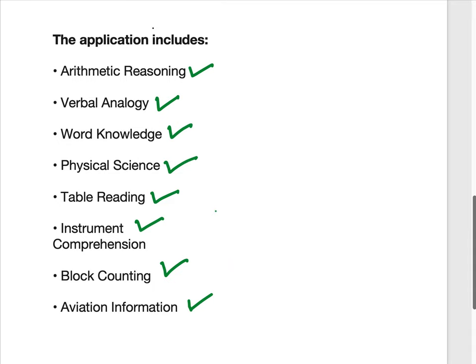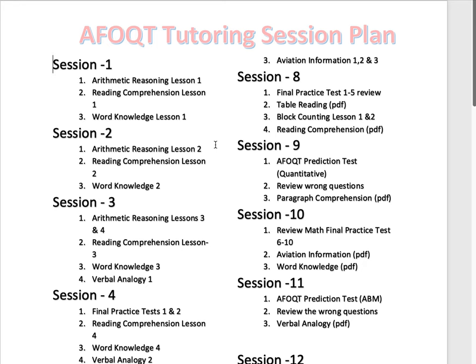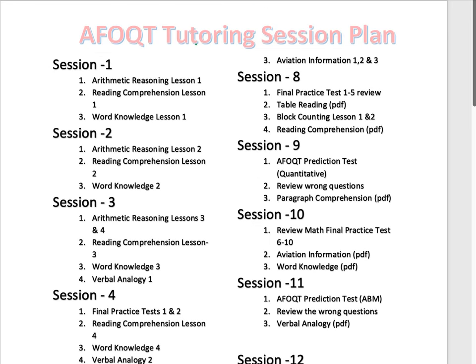Let me show you a way that we have been helping students for the last five to six years with great success. The strategy we use splits all different topics into 12 different sessions, and each session consists of multiple lessons. Session one covers arithmetic reasoning lesson one, reading comprehension lesson one, and word knowledge lesson one.